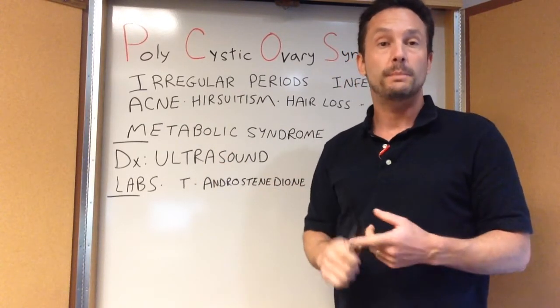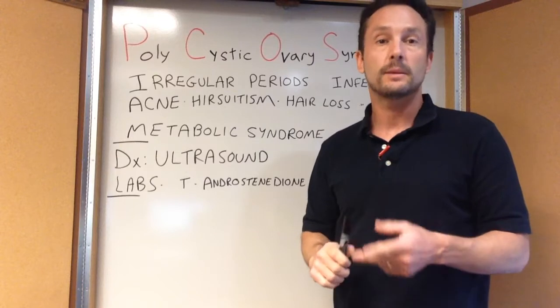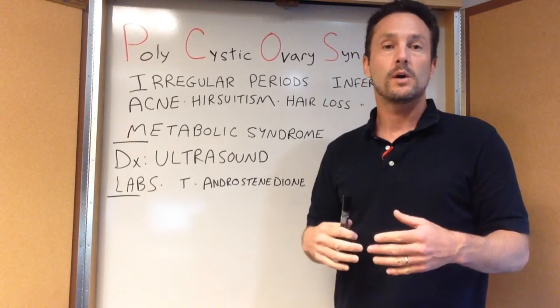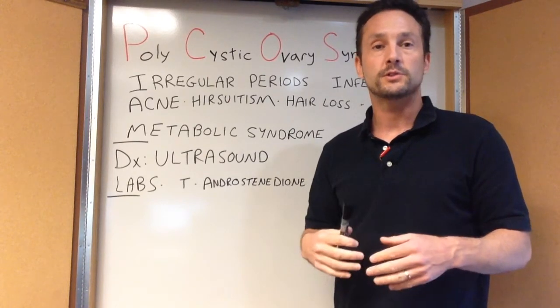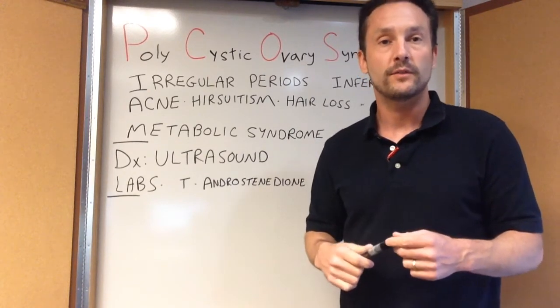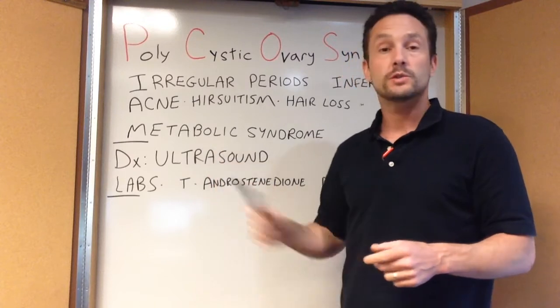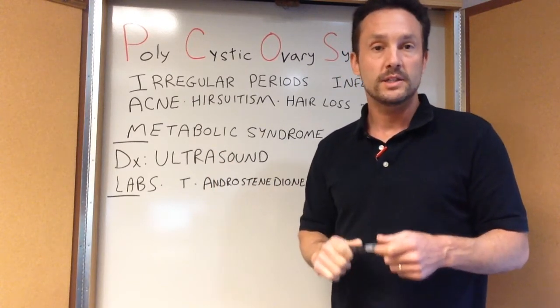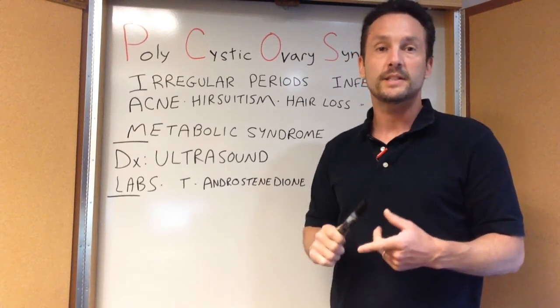Metabolic syndrome — so obesity, diabetes, elevated blood sugars, high cholesterol and triglycerides in a young woman — will oftentimes trigger questions about their menstrual cycle or an exam looking for evidence of hair growth, and that's associated with PCOS as well.